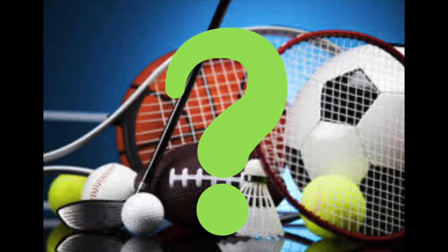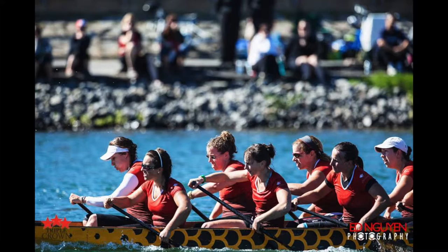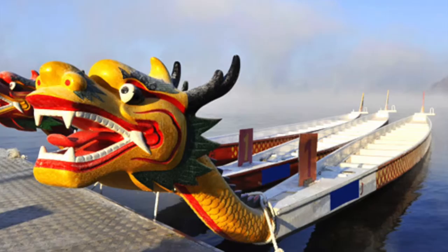Welcome to another edition of What Sport Is That? I'm your host Ms. Cameron. Today we will look at a sport that combines speed, strength, power, teamwork, and dragon. A dragon? Today's sport is called Dragon Boat Racing.